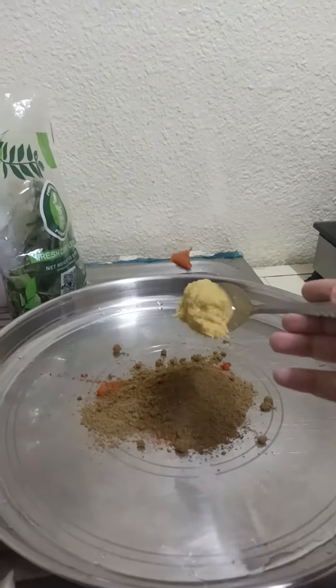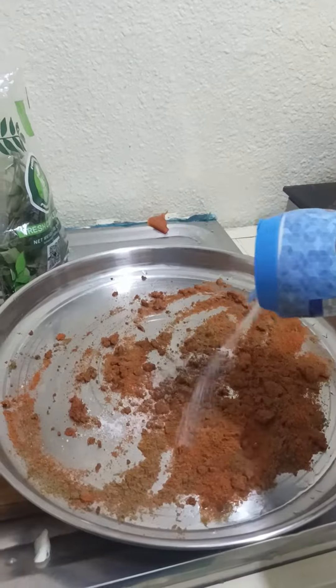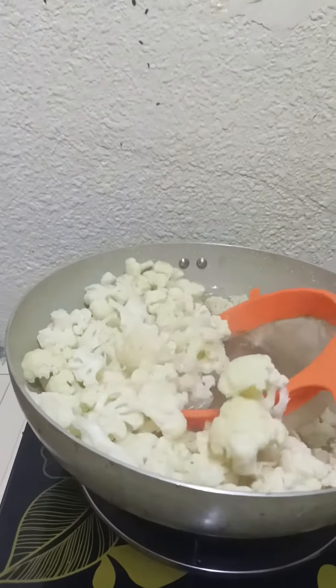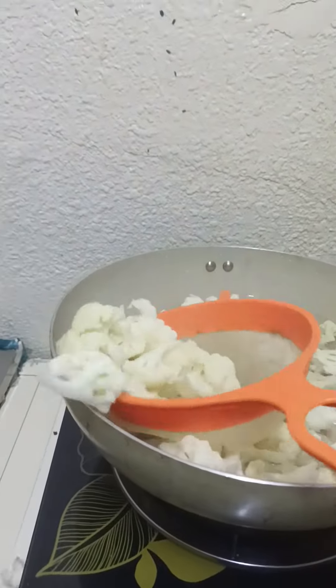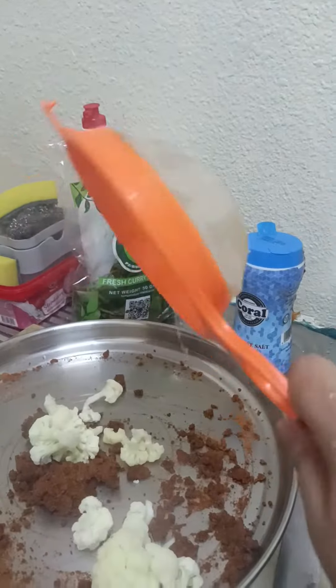I had some cauliflower in my fridge, so I took some red chili powder, garam masala, coriander powder, jeera powder, salt, and ginger garlic paste and mixed them together. This is the cauliflower which I boiled for 2 minutes — adding that into the mixture and mixing it very well.